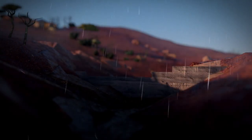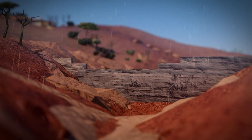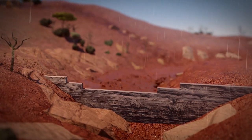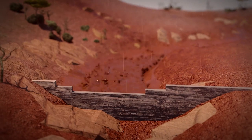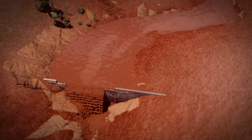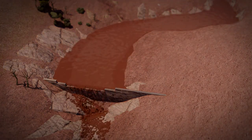It starts with a sand dam. Sand dams are reinforced concrete walls built across a seasonal riverbed — the cheapest form of rainwater harvesting in dry lands. Seasonal rainstorms surge down the valley carrying water and soil. The sand in the water sinks, with most of the water and silt flowing over the top of the dam. Within a day or maybe two or three seasons, the dam fills with sand.